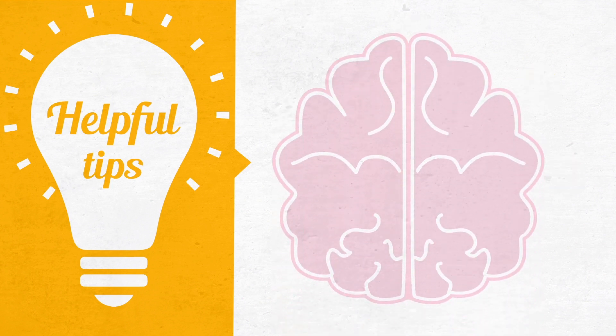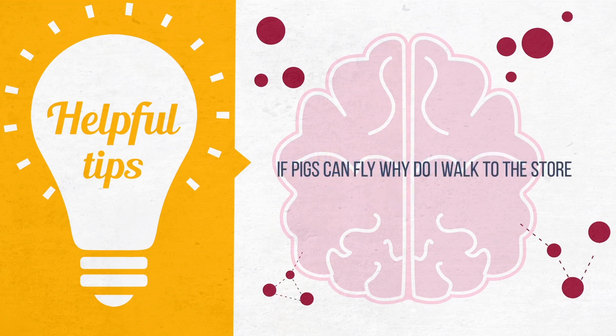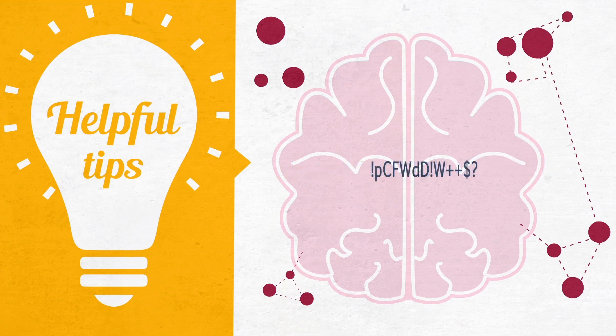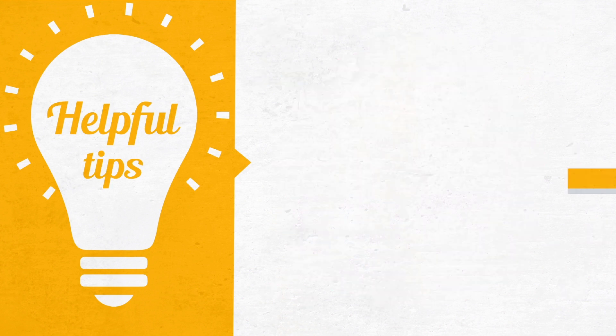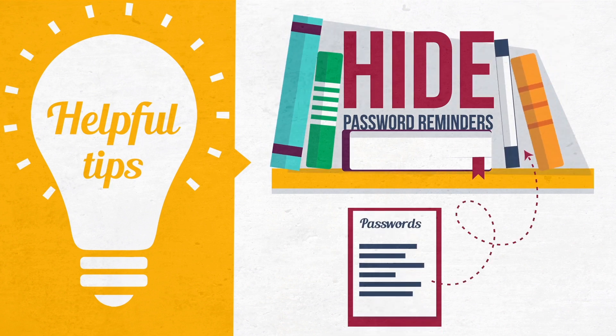When creating your strong passwords, think of a pattern that you'll remember, and then consider modifying it accordingly based on the account you are signing into. Try something like building a password by using the first letters of words in a phrase, and then logically substituting upper and lowercase letters and numbers and symbols in a pattern you will remember. If you keep a list of passwords as a backup in case you forget one, don't leave it out in the open or in a place that it can be easily found.